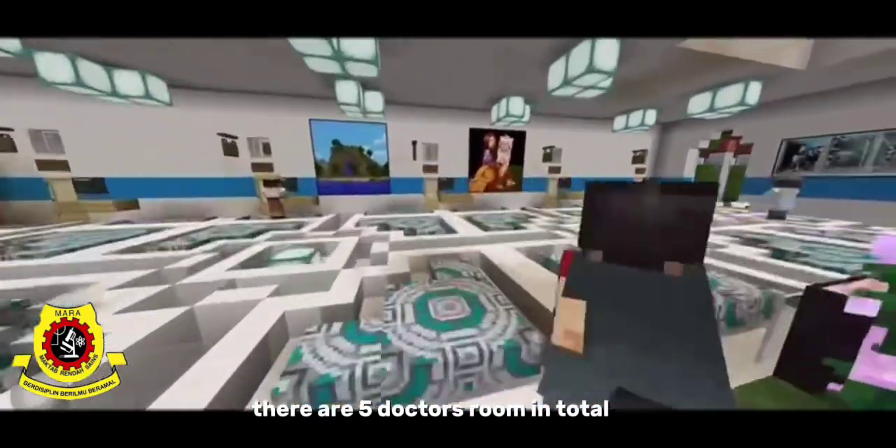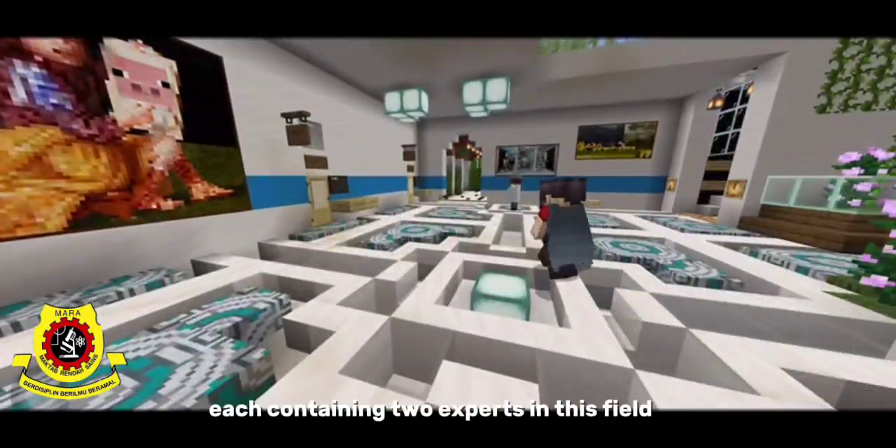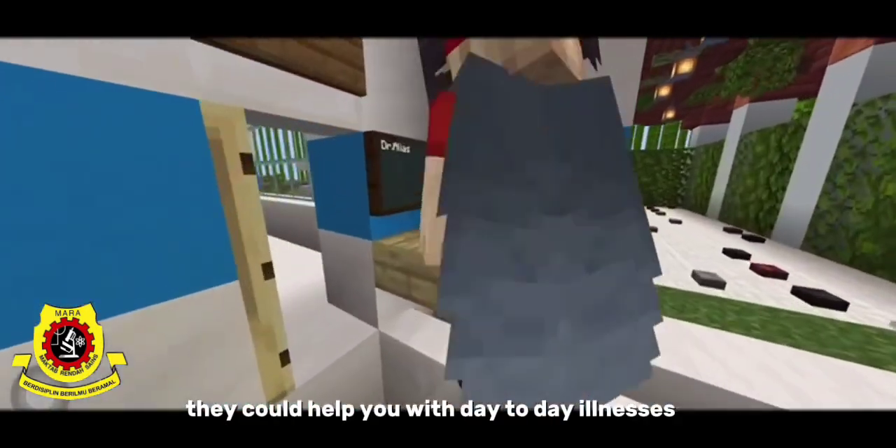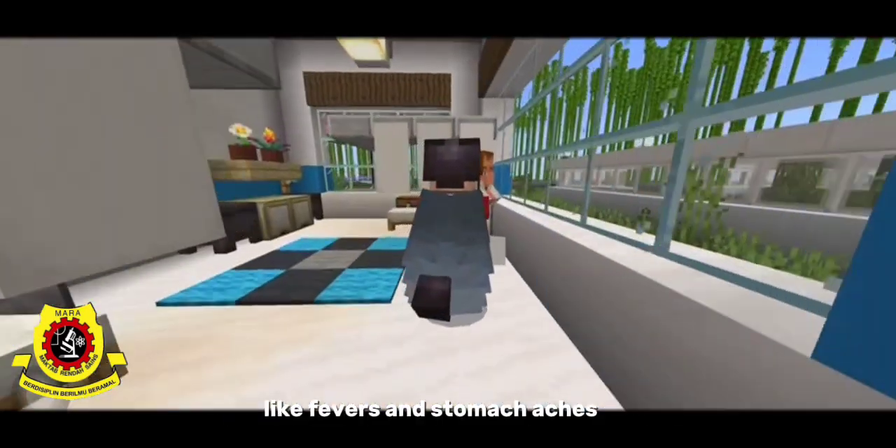There are five doctor's rooms in total, each containing two experts in their field. They could help you with day-to-day illnesses like fevers and stomach aches.